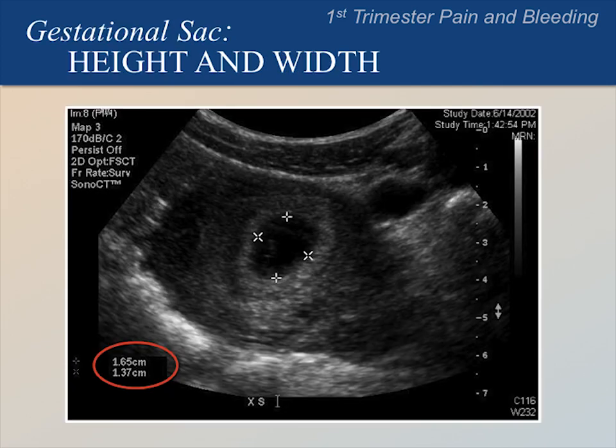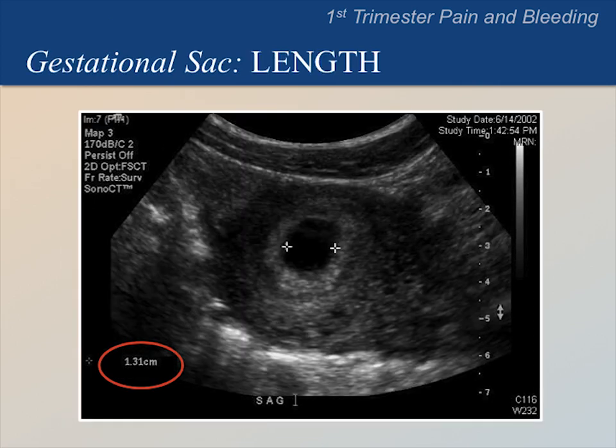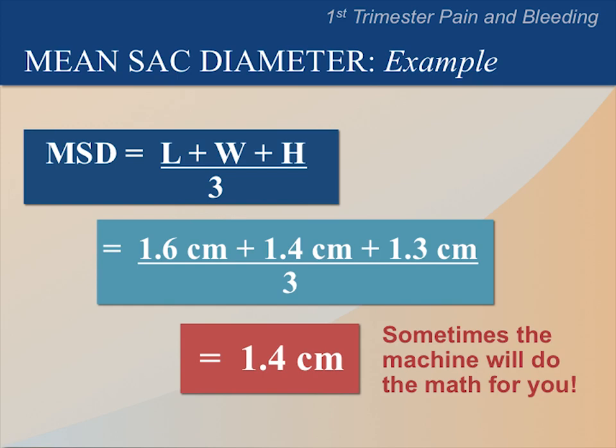This is a transverse image. Notice the caliper positions here to measure the gestational sac. The calipers are measuring only the hypoechoic fluid-filled gestational sac and not the echogenic material around the sac. In the bottom left corner, we can see the measurements for height and width. This is a sagittal image of the same uterus. In the bottom corner, we can see this gestational sac is 1.3 cm in length.